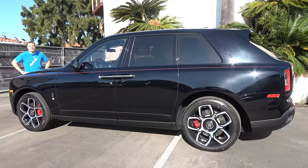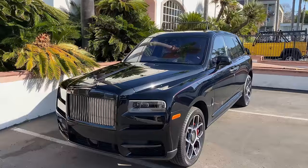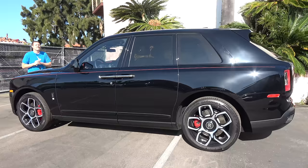The Cullinan Black Badge is essentially a more focused, more luxurious, more refined, more exclusive version of the standard Cullinan. It replaces a lot of the chrome trim with black, which looks more modern. There's also a power boost: the regular Cullinan has 563 horsepower and 627 pound-feet of torque, while this one has 600 horsepower and 664 pound-feet of torque — impressive numbers, though both share the same 6.75-liter V12.